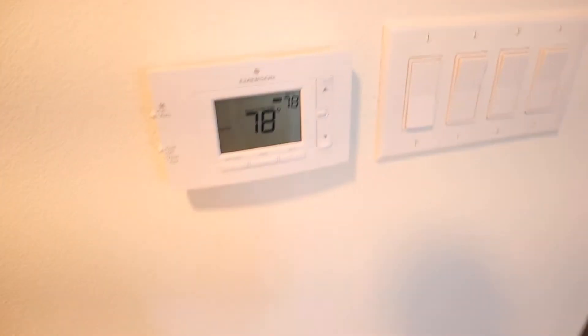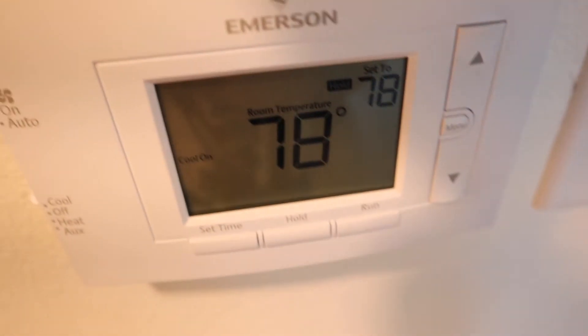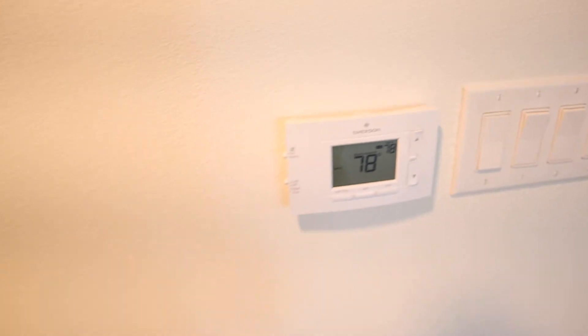I'll just take you guys through this as we walk. So this is my AC right here. As you can see, it is set to 78. That is typically what I keep my AC on throughout the day. When I sleep at night, I turn it down to like 72 or 73 usually.